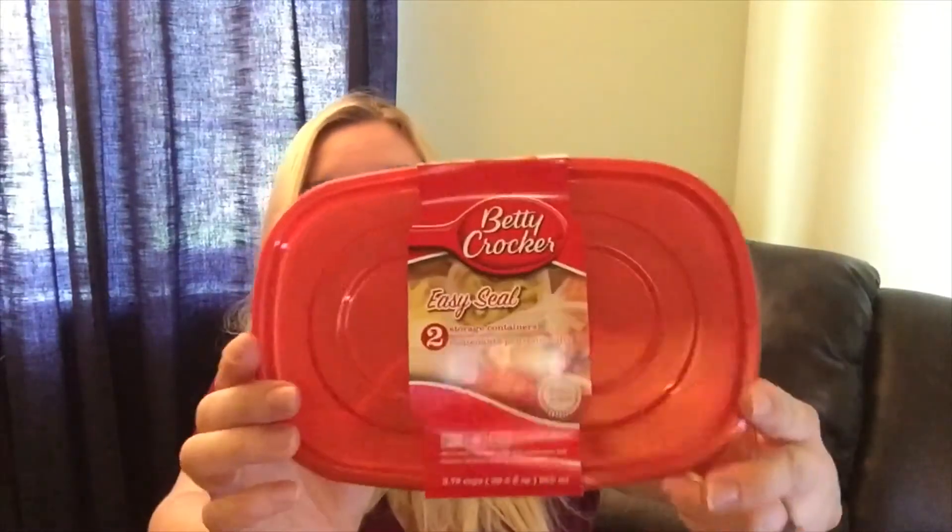This is a Betty Crocker Easy Seal storage container — there's two in here, and they're 30 ounces each. Seems like a lot, but I like these Betty Crocker containers. I have a few from Dollar Tree and they seem to work pretty well. One of these days I need to go buy a whole big set; I usually just buy one or two at a time.